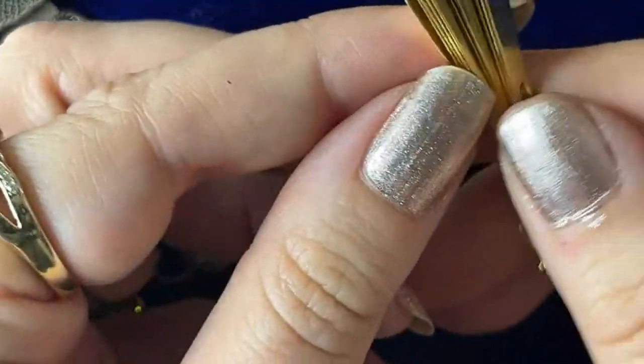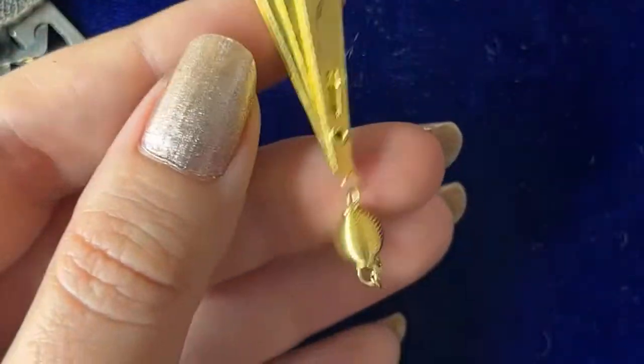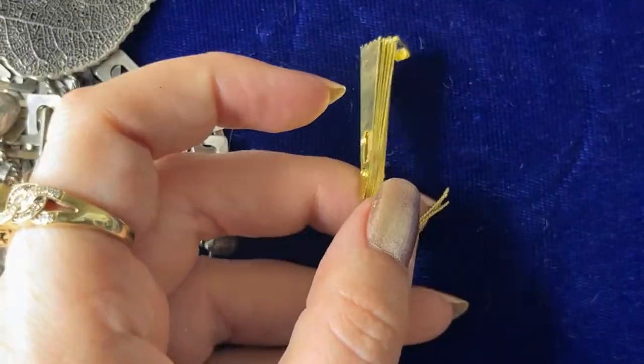I got this for crafting — these are those little fans that fold up.